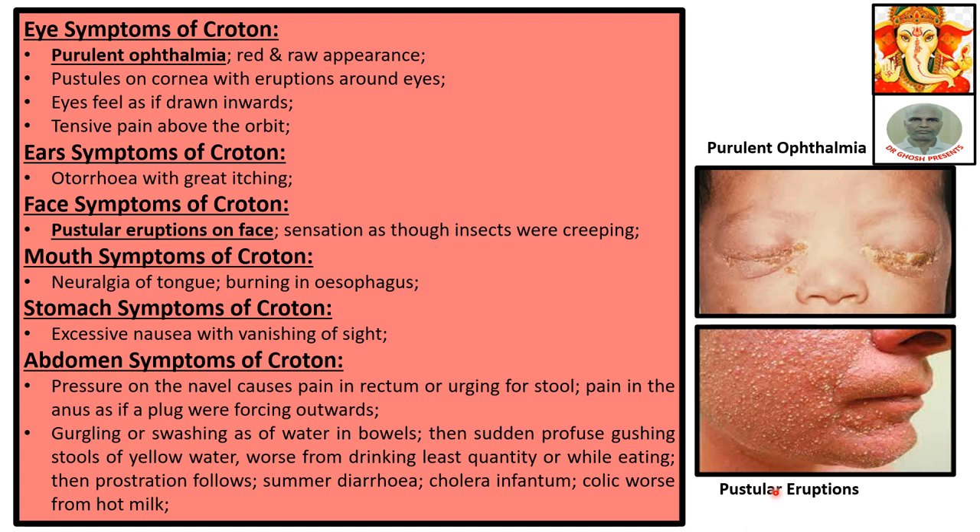Abdomen symptoms of Croton: pressure on the navel causes pain in the rectum or urging for stool. Pain in the anus as if a plug were forcing outwards. Gurgling or gushing sensation of water in the bowels, then sudden profuse gushing stool of yellow water, worse from drinking the least quantity or while eating. Prostration follows. Summer diarrhea. Cholera infantum. Colic worse from hot milk.